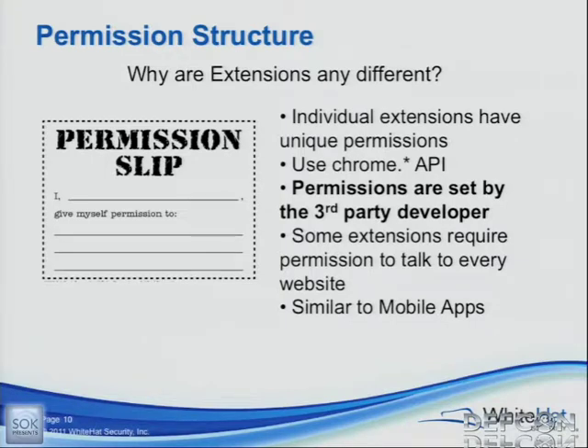We've seen some extensions out there that have wide-open permissions — basically 'star,' can talk to star — that don't need it. But the other scary thing is that some extensions legitimately need that permission. Something like an RSS reader: is there any way to whitelist an RSS reader for what websites it's going to be able to talk to? If you have an RSS reader extension, it's going to need to talk to every possible website that will have an RSS feed. So it's going to have wide-open permissions. And Google does not check these extensions or the permissions set by the third-party developer before they're uploaded to the web store.